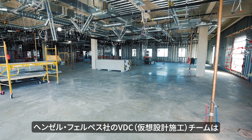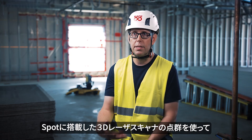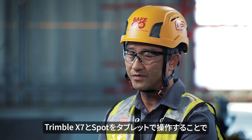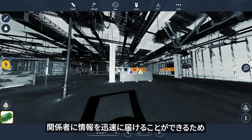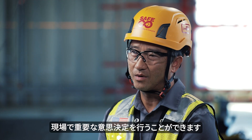Hensel Phelps' virtual design construction team has been using this as a way of documenting how changes are happening on the job site. They're using laser scanning data to document that change over time. With the X7 coupled with SPOT and the tablet, we're able to look at that same data set in the field, making those important decisions in the field rather than waiting two days for that information to get to our project staff.